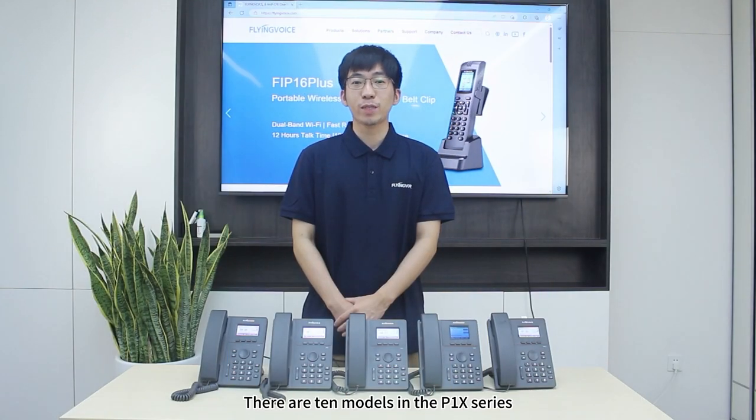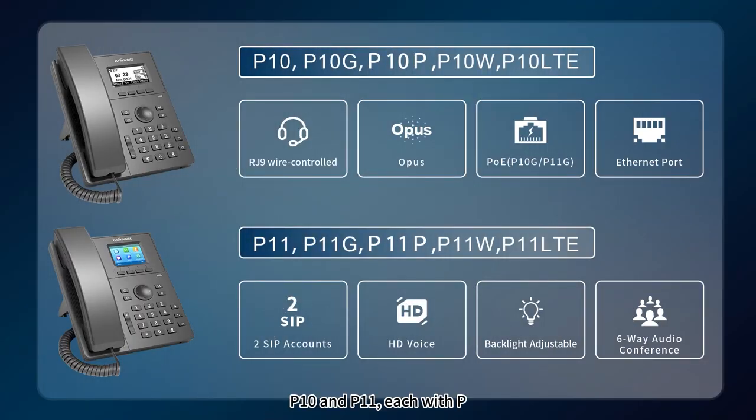There are 10 models in the P1NEX Series divided into two branches — P1NEX and P1NEX — each with P, G, W, and LT models.